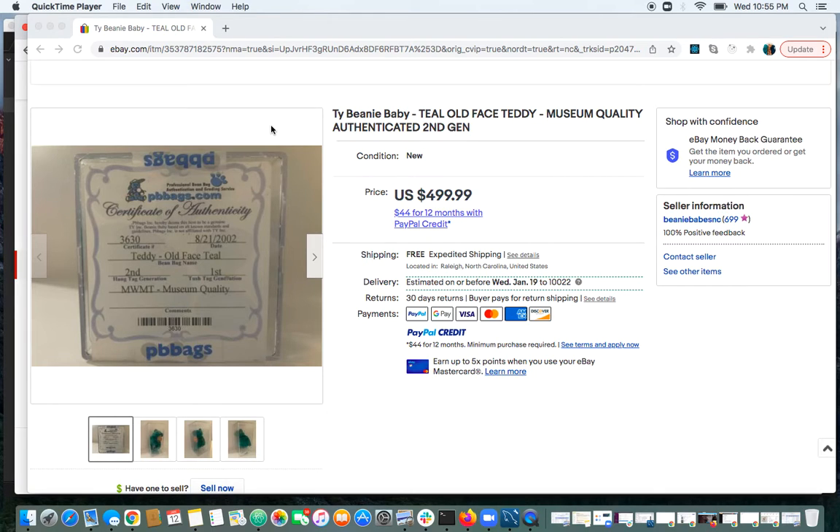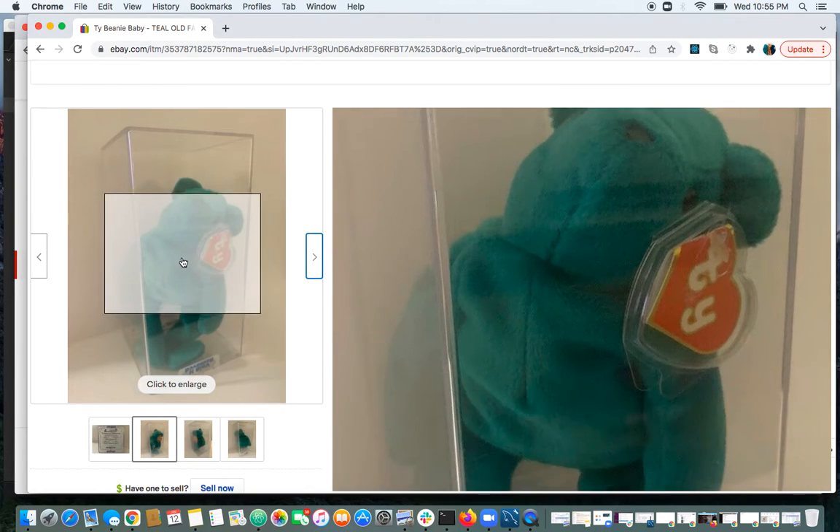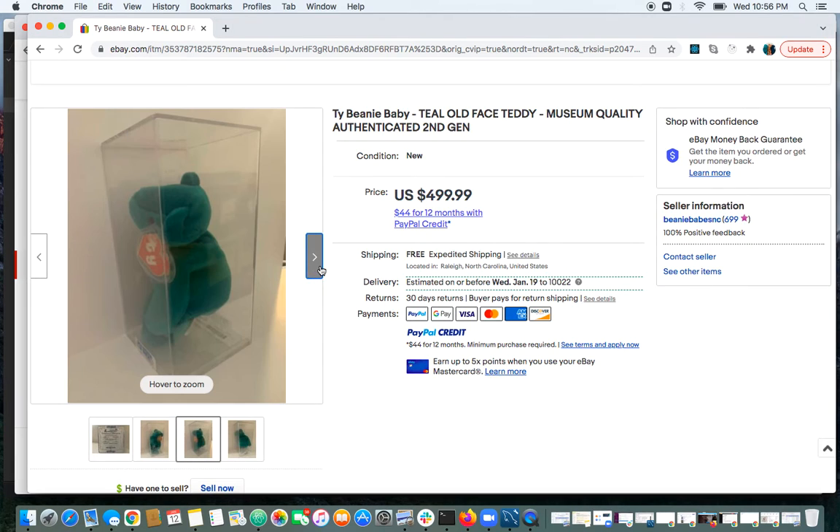Beanie Fanatic here again. Wanted to go over an eBay listing that sold for what seemed to be the max amount of value, but still a really nice rare piece. Mint with mint tags, museum quality, old face teddy beanie baby, second generation, teal — very nice beanie with a very nice hang tag.